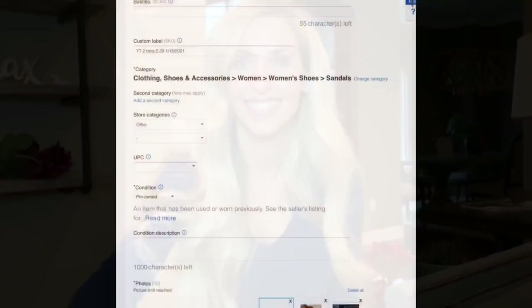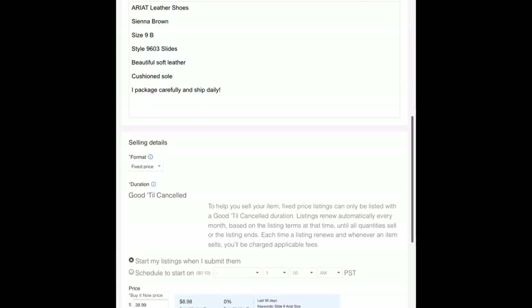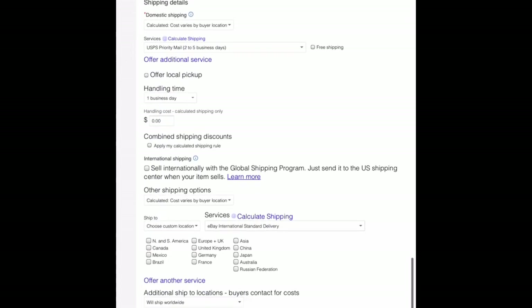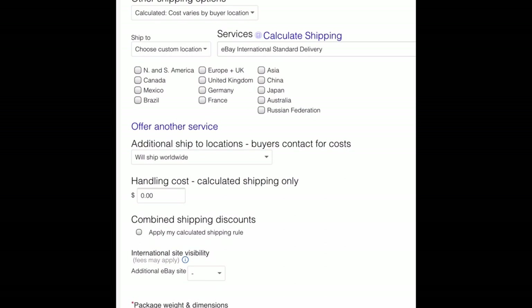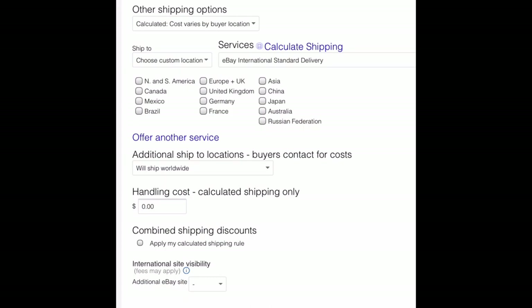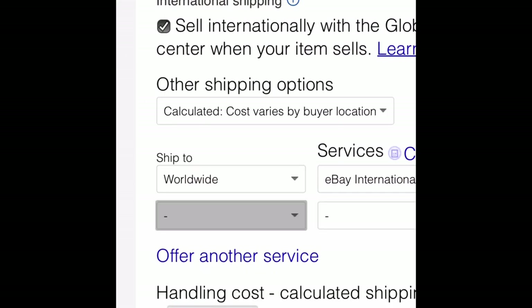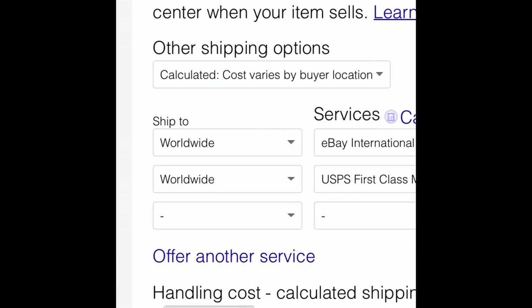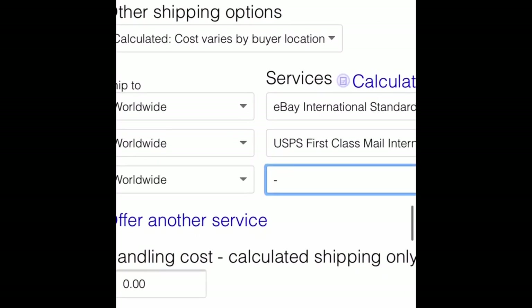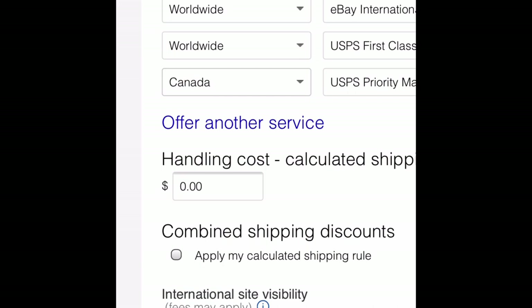Now I'm listing a pair of shoes and I'll scroll down to the shipping area. Right below domestic shipping there's an option to sell internationally with the Global Shipping Program — I just check that box. Then if I want to add other options, I click where I want to ship to, select worldwide, and choose eBay International Standard Delivery. Then I add another worldwide option for USPS First Class International and another for USPS Priority International.